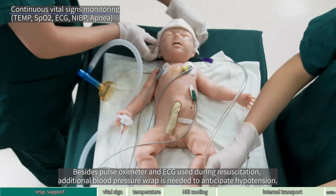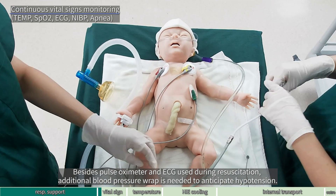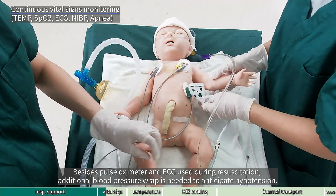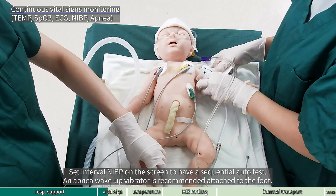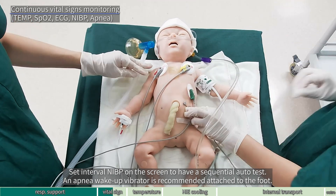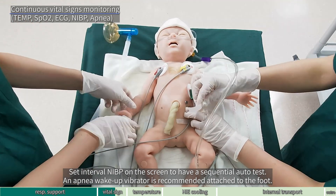Besides pulse oximeter and ECG used during resuscitation, additional blood pressure wrap is needed to anticipate hypotension. Set interval NIBP on the screen to have a sequential auto-test. An apnea wake-up vibrator is recommended, attached to the foot.